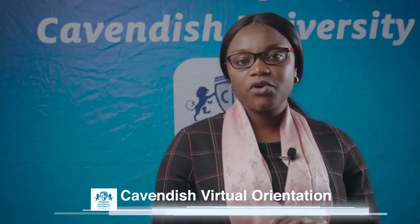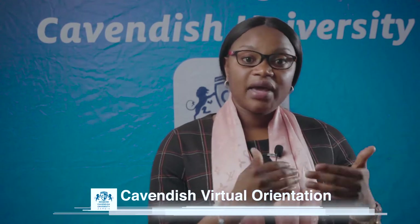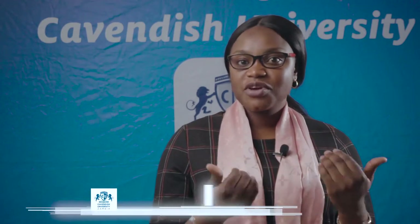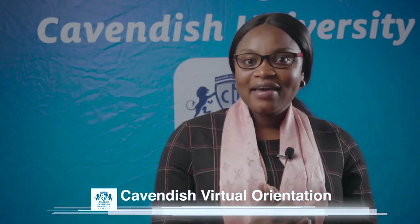Apart from the student referral program, we have what we call the corporate referral program. We deal with many stakeholders — local and international, including Namibia, Malawi, and Zimbabwe. When any organization sends us 10 students, we waive 20% off their semester tuition fee. As Cavendish, we are a responsible institution — we want to give back and allow our students to make money while they study.